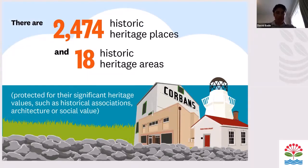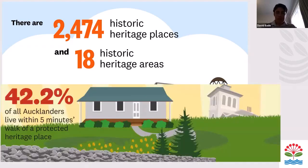First, we have statistics about the overall number of heritage places in Auckland. There are 2,474 historic heritage places and 18 historic heritage areas, protected in the Auckland Unitary Plan as well as the Hauraki Gulf Islands District Plan. Using GIS, I also worked out that around 42% of all Aucklanders live within a five-minute walk — about 400 metres — of a protected heritage place, which I found quite interesting. Heritage really is all around us.